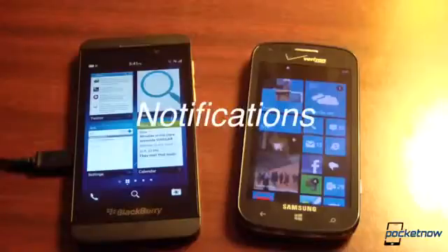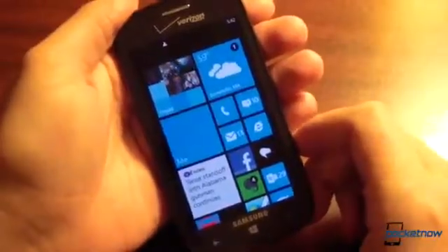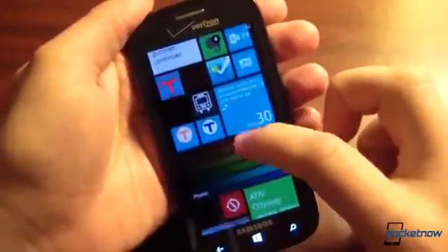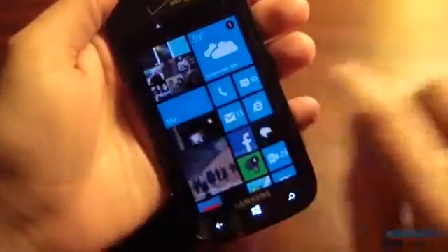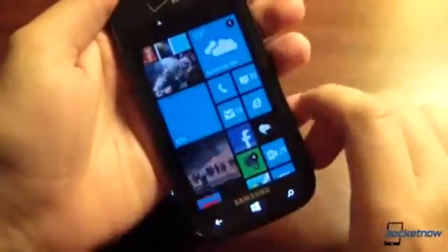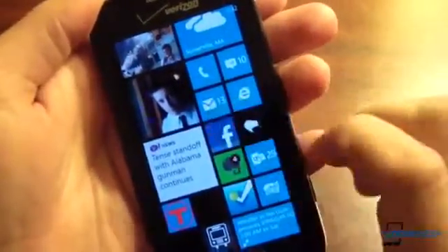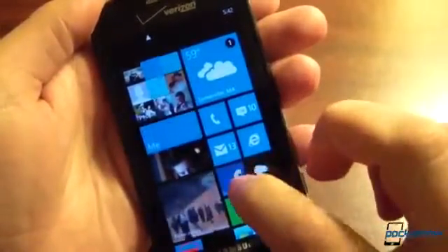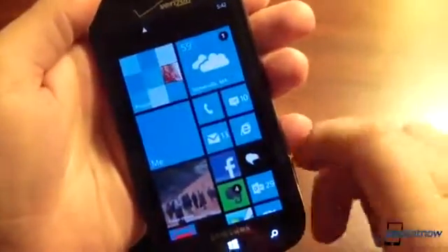The next huge difference is going to be in notifications. This is a big sore spot on Windows Phone because there is no real notification center, as we at Pocketnow and many other people have commented on for months and years. Microsoft is rumored to be working on one but it's just not there — it's probably going to live to the left of the home screen. Right now you have live tiles with notification counts on each specific live tile, which you can arrange as you like, but it's not a unified notification center — it means always having to return to the home screen to check your notifications.